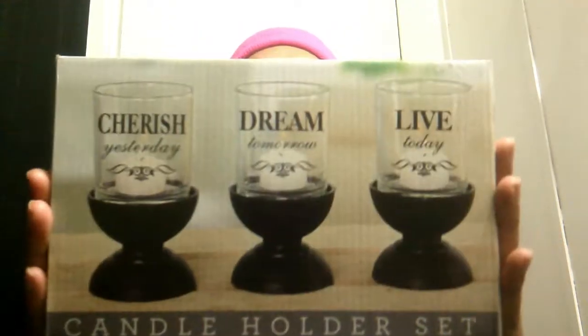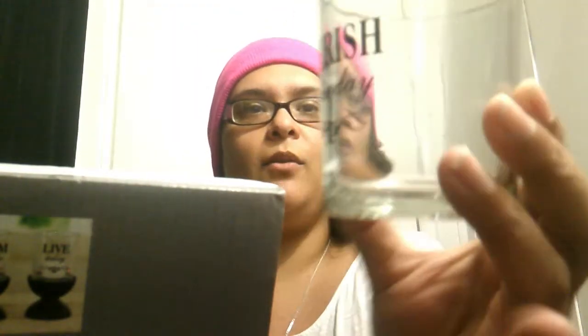The other thing I got is this candle holder set. It is so cute! I got the Cherish, Dream, and Live ones. I haven't opened them yet. Oh, this one is so cute — it has like a little holder and you put the candle in there. Yeah, this is cute, I like this — it's so nice.